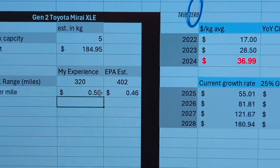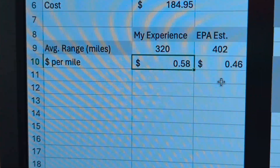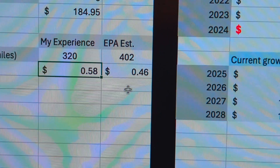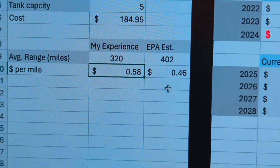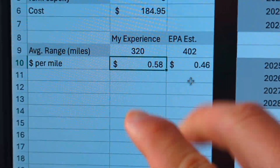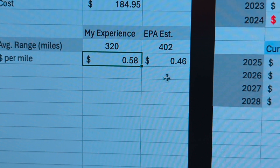From my experience, I get roughly 58 cents per mile right now. If you use the EPA estimates, it's costing you about 46 cents per mile. This is important because I'll cover these two scenarios — my personal data and the EPA estimates — in the estimation projections.